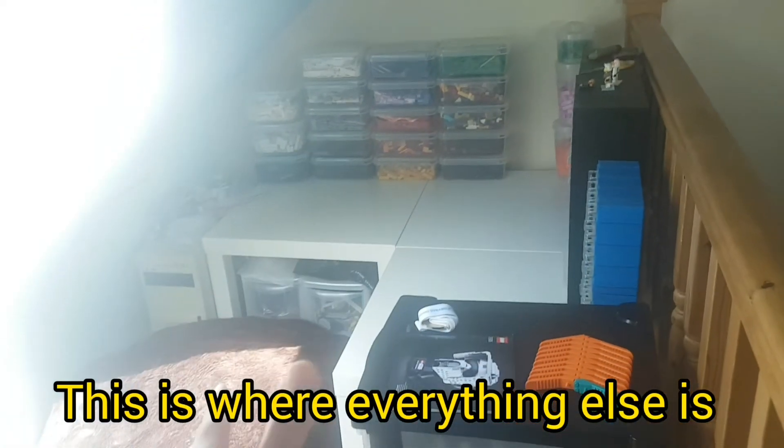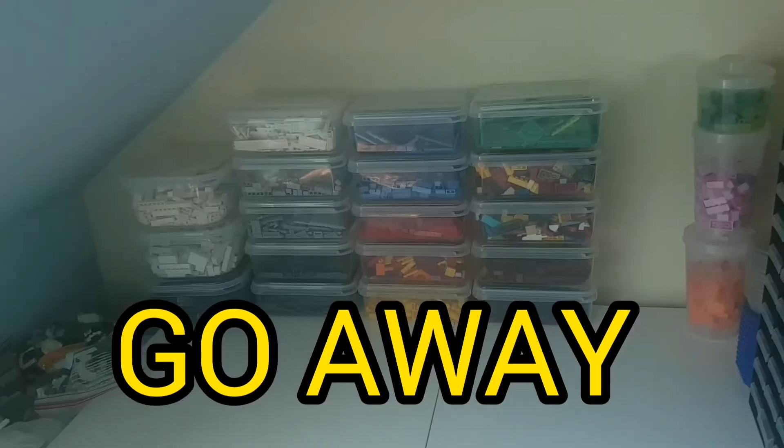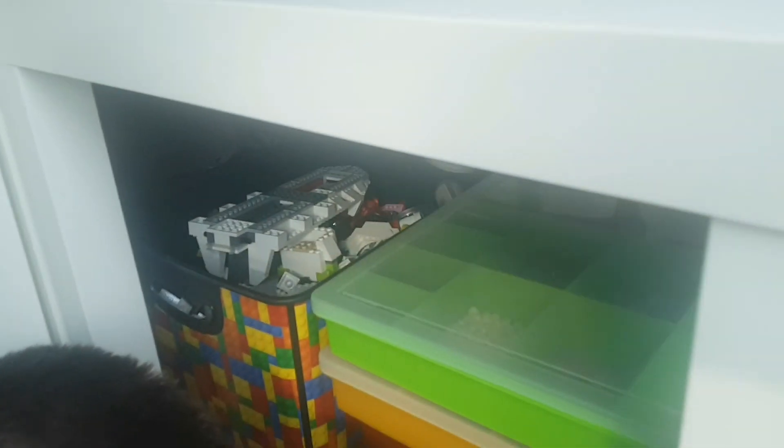This is where everything else is and it kind of gets a bit complicated. Oh my god, the sun — go away! This is just where I have my sorted parts, which is a work in progress, which you can all see. And it all continues underneath as well.